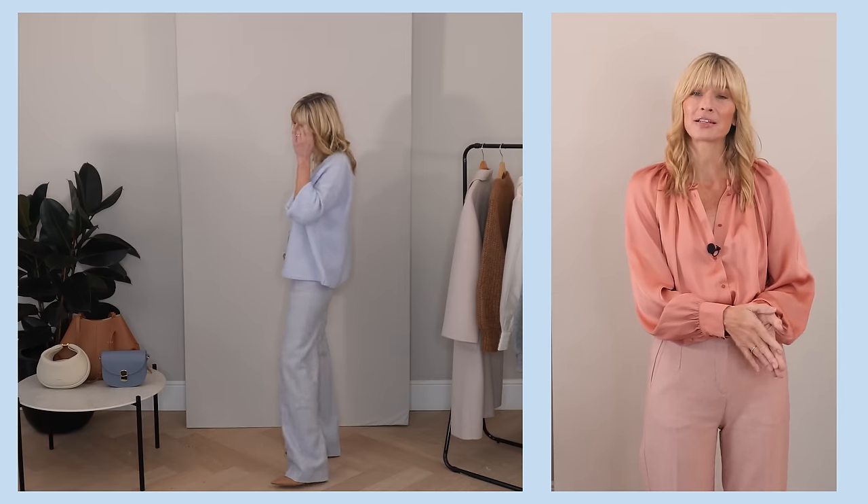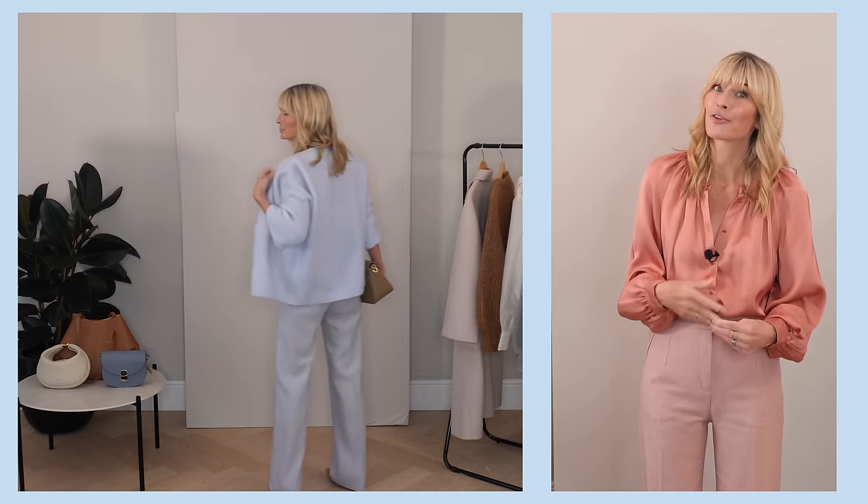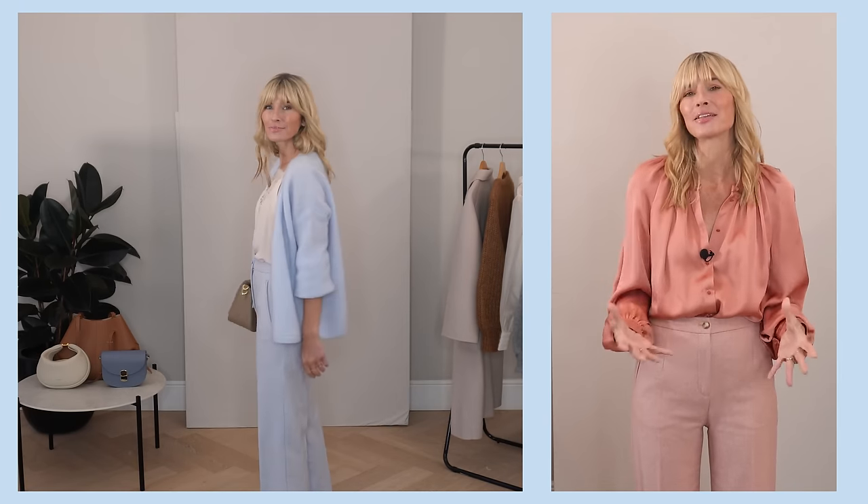Some of my favorite places to shop for trousers would be Sézane, COS, and the Frankie Shop. The latter are a little bit more pricey, but I have scoured the high street and added all my favorite pairs that I found recently in the description box below. And although that particular pair are a little bit more on the pricey side, judging from the amount of times I've worn them in various different ways, I'm definitely keeping that cost per wear down.